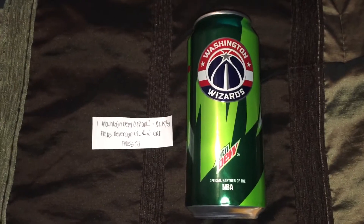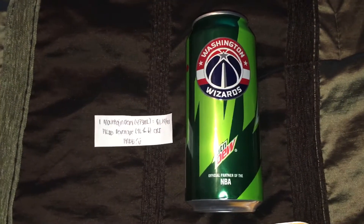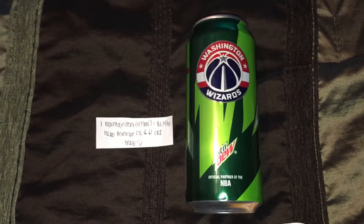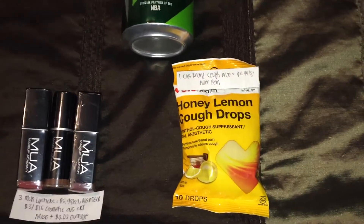Next, on the Mountain Dew beverage, this guy right here is regularly priced at $1.90 a piece. I did pick this one up because I happened to receive a free beverage one liter or less CRT coupon, which made it free.